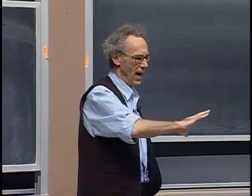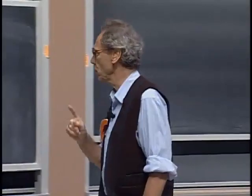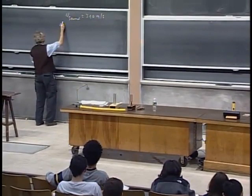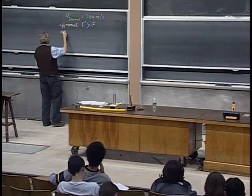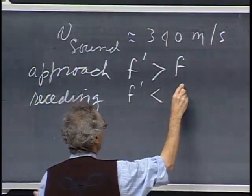If you stay where you are and don't move, and I move these tuning forks, you will hear a different frequency, and that's what we call the Doppler effect. If my sound source approaches you, you will hear a frequency f-prime which is larger than the frequency of the tuning fork. If it moves away from you — which I will call receding — then f-prime is a lower frequency.